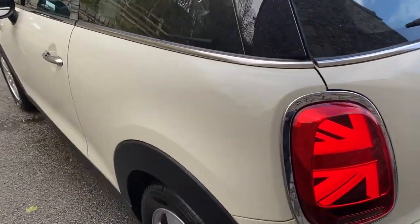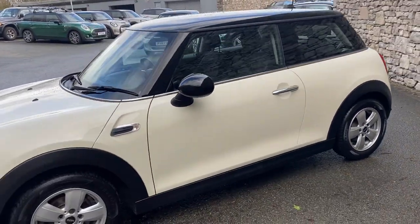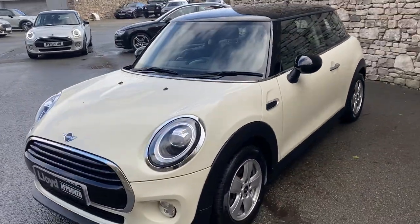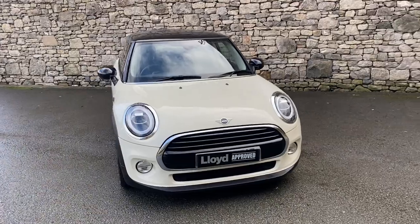All in all it is a lovely example of a Mini Cooper. If this is something that interests you, please do not hesitate to contact us here at South Lakes — the number is 015395 34007.